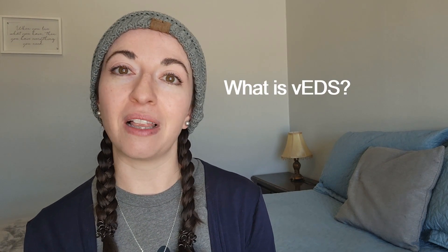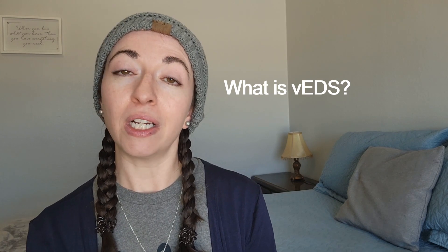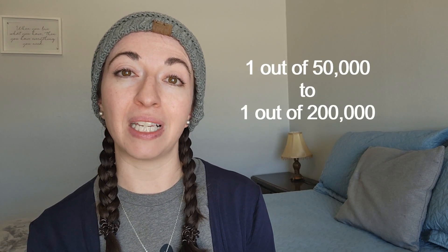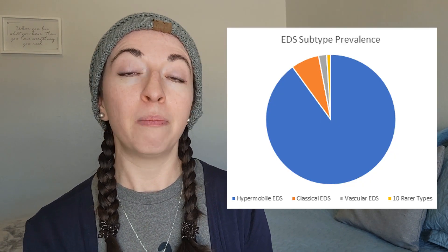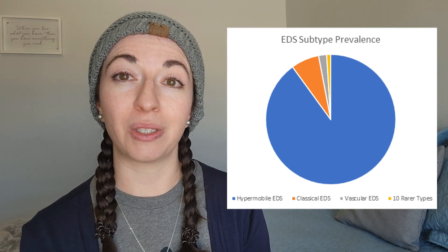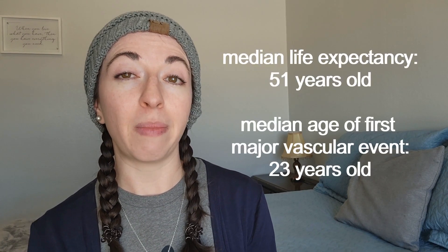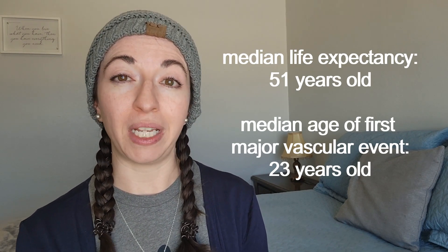So what is vascular Ehlers-Danlos syndrome? Vascular EDS is a rare genetic connective tissue disorder characterized by very fragile blood vessels and organs that are prone to tearing and rupture. It is estimated to affect somewhere between 1 in 50,000 and 1 in 200,000, making it the third most common subtype of EDS, but by far the most serious due to the disorder's high risk of arterial and hollow organ ruptures. The median life expectancy for a person with vascular EDS is only about 51 years old, with the median age of the first major vascular event being around age 23.